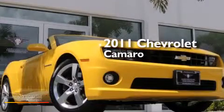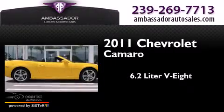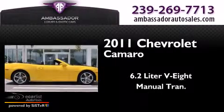This is a 2011 Chevrolet Camaro. It has a 6.2-liter, eight-cylinder engine and a manual transmission.